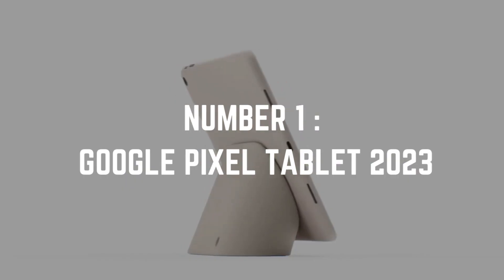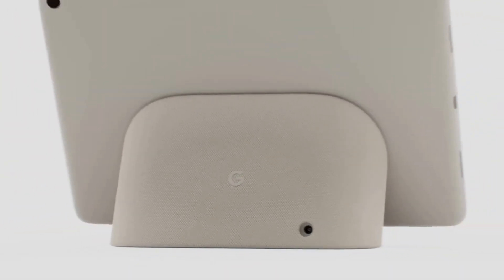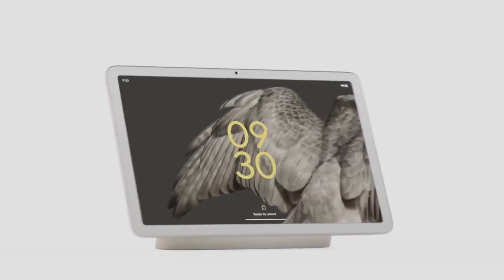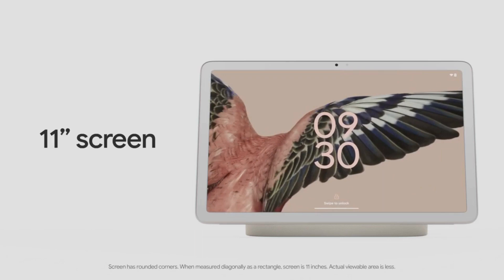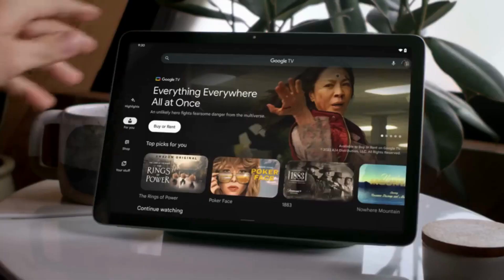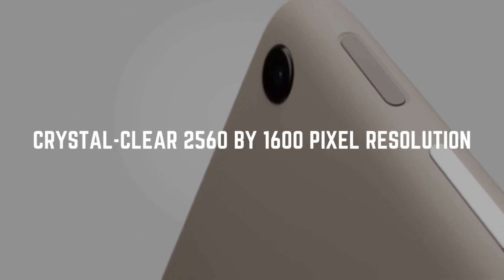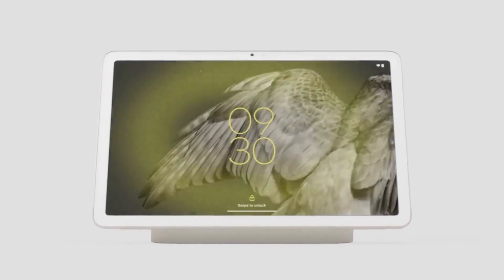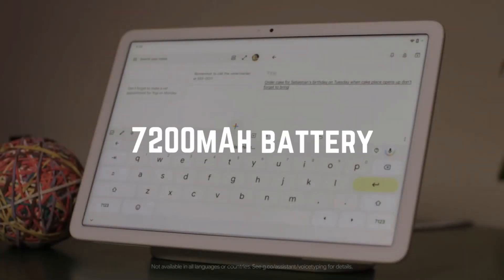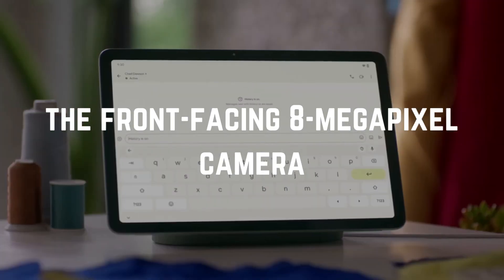Number 1: Google Pixel Tablet 2023. Our journey begins with the Google Pixel Tablet 2023. Searching for a reliable Android tablet that's not just skin deep? Look no further. With an almost 11-inch display and an accompanying speaker dock, it's a dynamic duo. A sleek aluminum case, a crystal-clear 2,560x1,600 pixel resolution — it's a visual delight. The fingerprint scanner, a robust 7,200 mAh battery, and the front-facing 8-megapixel camera are all covered.